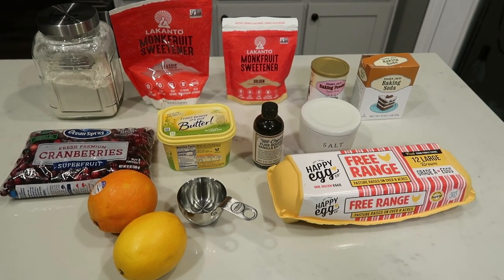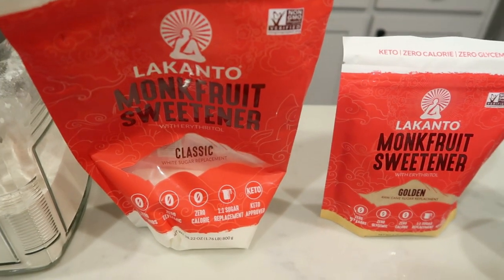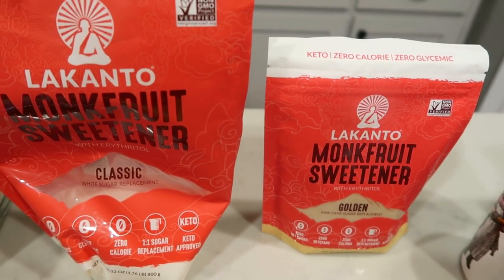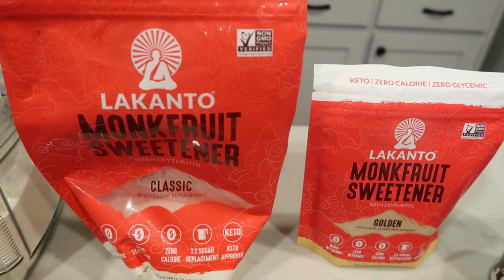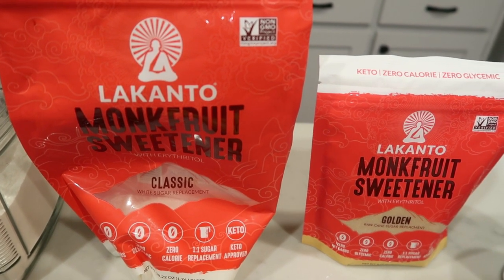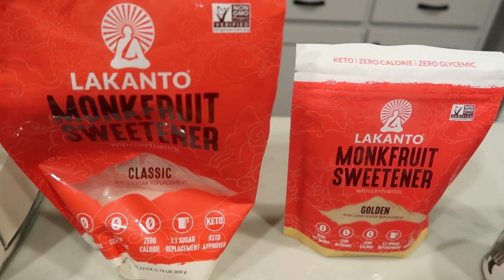Let me show you what's in our recipe. You'll need all-purpose flour, sugar alternatives in both a granular and a golden or brown sugar. I love the Lakanto monk fruit sweetener and I also love their golden or brown sugar. I do have 10% off for Lakanto — I'll leave that down in the description box. They have some great sales right now on their website so definitely check it out. I'm going to be using the classic and the golden.